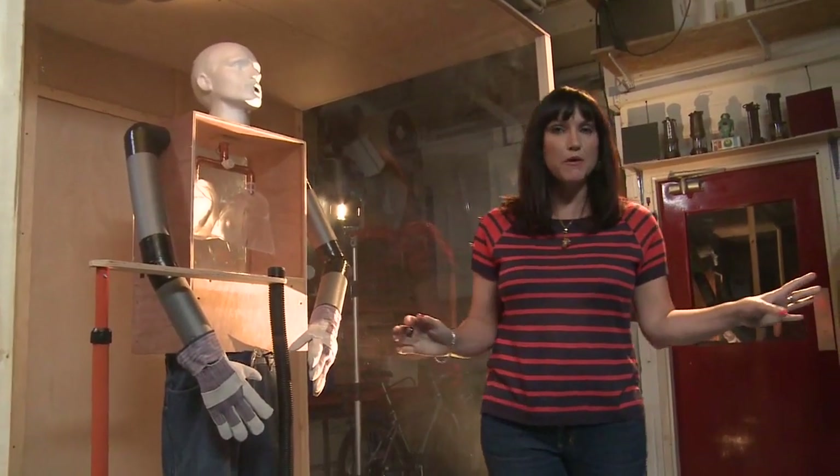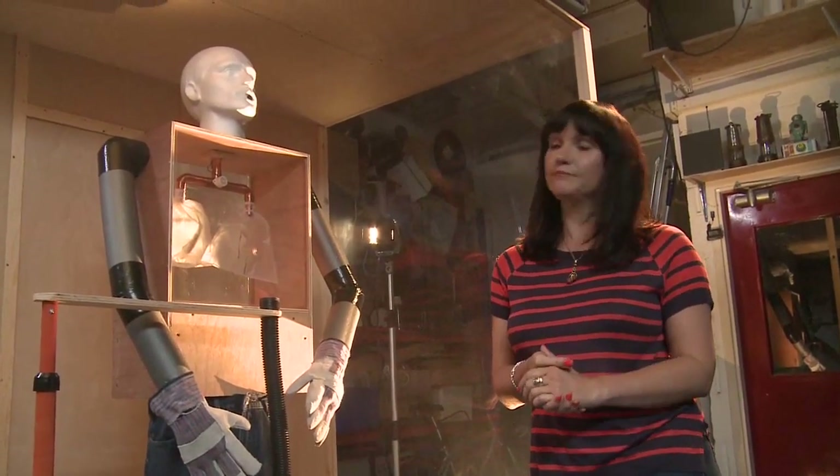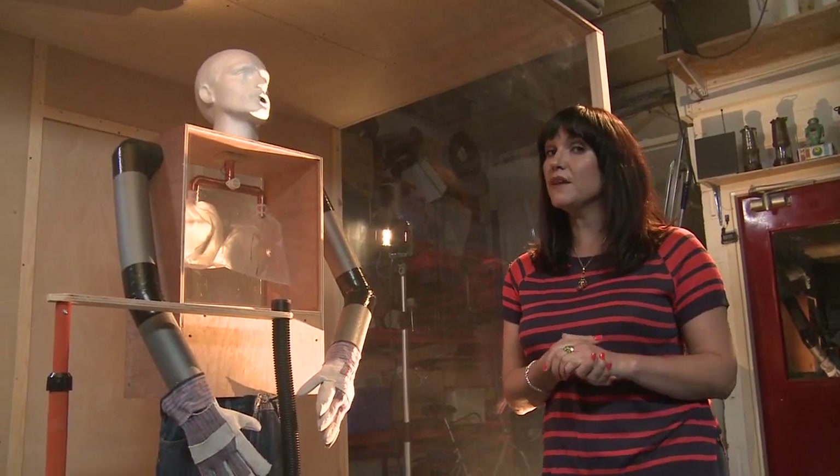Welcome to my experimental chamber. Let me introduce you to Dave the welder. Not very human looking except for one thing — he breathes.